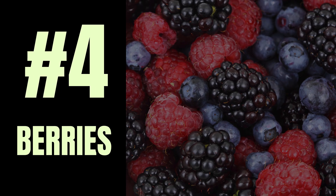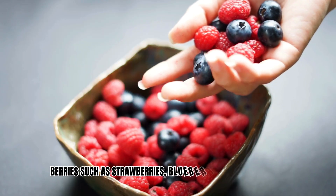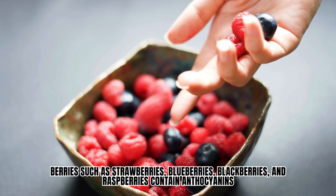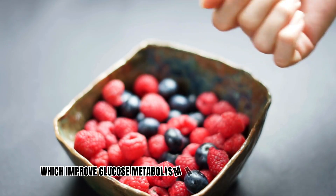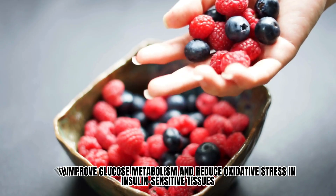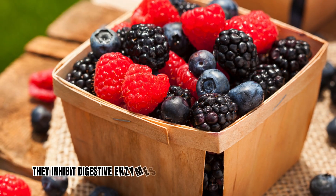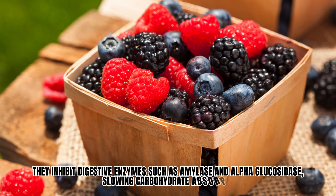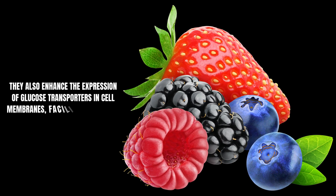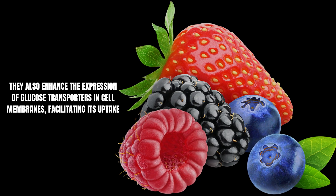Number 4: Berries. Berries such as strawberries, blueberries, blackberries, and raspberries contain anthocyanins, which improve glucose metabolism and reduce oxidative stress in insulin-sensitive tissues. They inhibit digestive enzymes such as amylase and alpha-glucosidase, slowing carbohydrate absorption. They also enhance the expression of glucose transporters in cell membranes, facilitating glucose uptake.